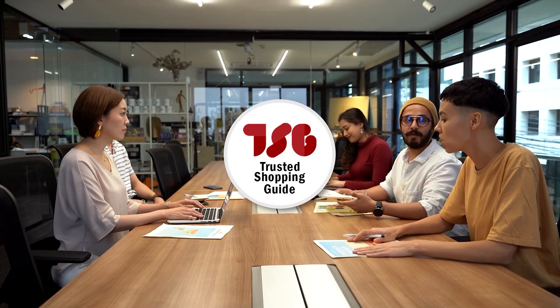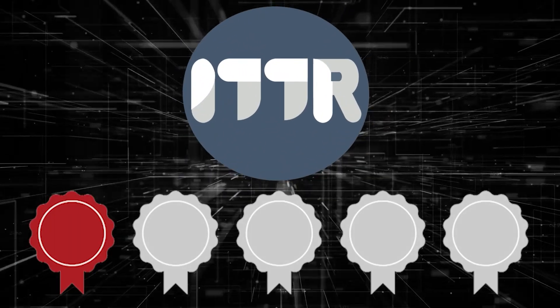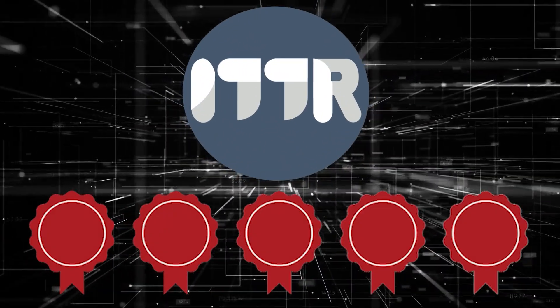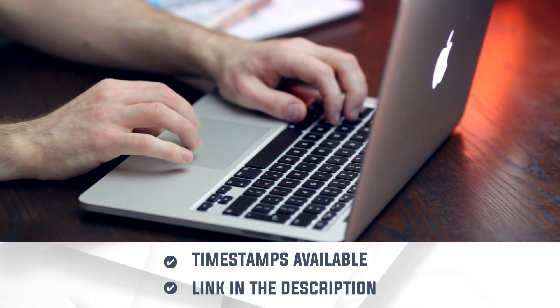The team at TrustedShoppyGuy.com have researched, assessed, and awarded ratings to all the laptops for editing jobs that will be presented in this video. We have selected our best options so that you'll be able to decide on the ideal choice. To help you further, there are timestamps and direct links to all the products in the description below.